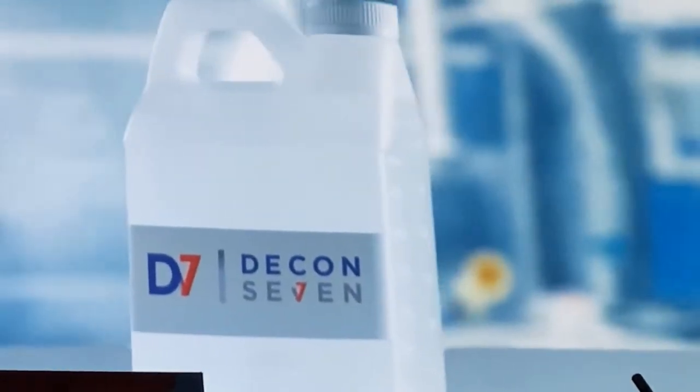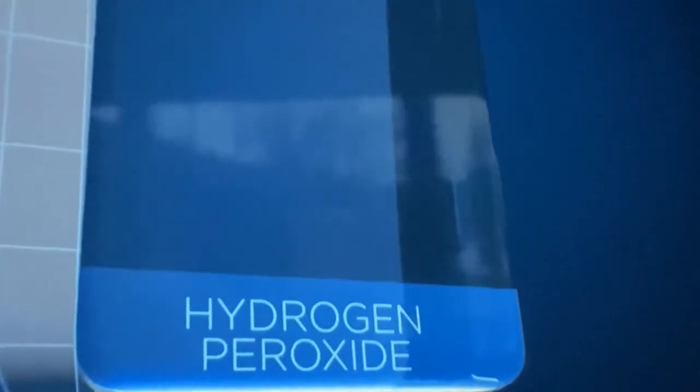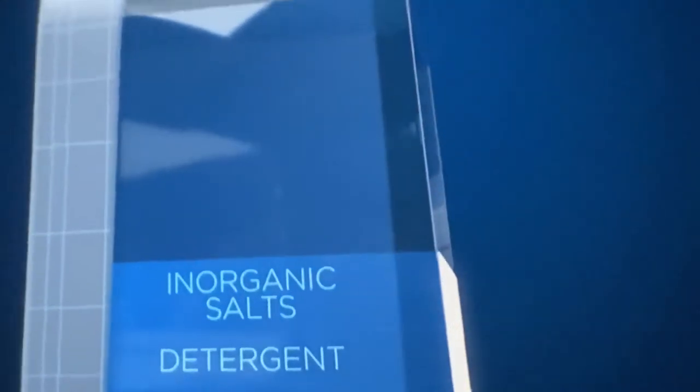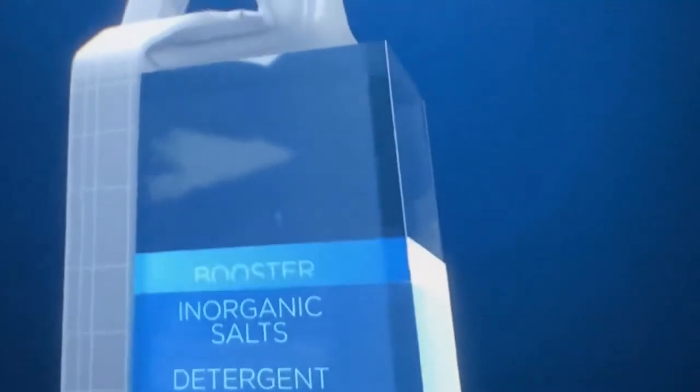Although the exact chemical makeup of D7 is complex, the ingredients essentially comprise hydrogen peroxide for its natural cleaning and sanitizing power, detergent, inorganic salts like baking soda, a hydrogen peroxide booster, and water.